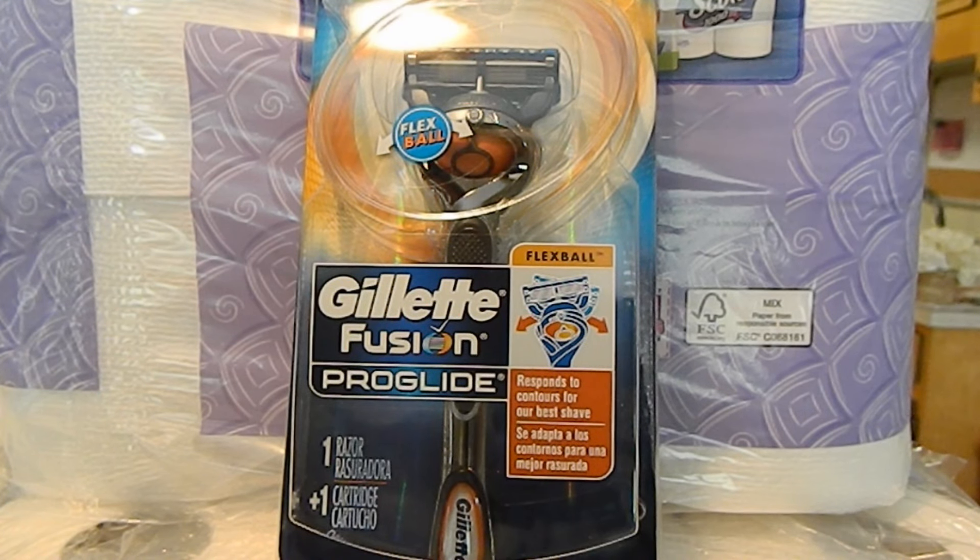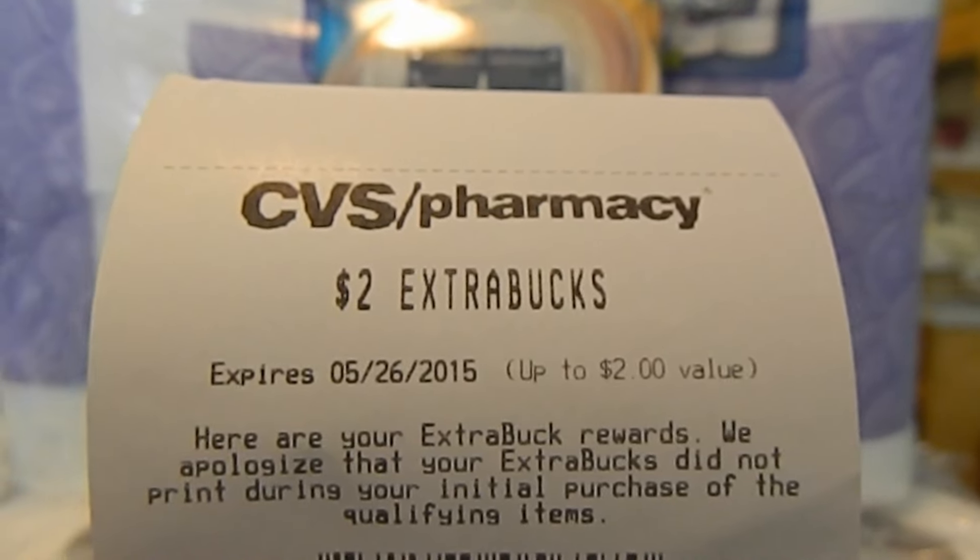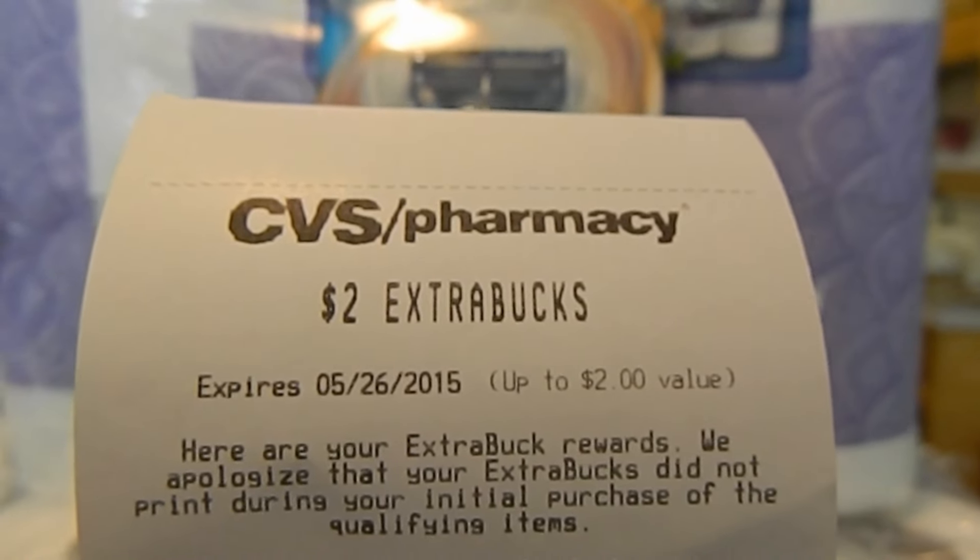Lastly for this transaction, I purchased one Gillette Fusion Pro Glide Razor. It is regularly priced at $9.99. I used one $3 off of one coupon found in the March 29th Procter & Gamble, making my out-of-pocket $6.99. This week when you buy one Gillette Razor, you'll receive $2 extra bucks.